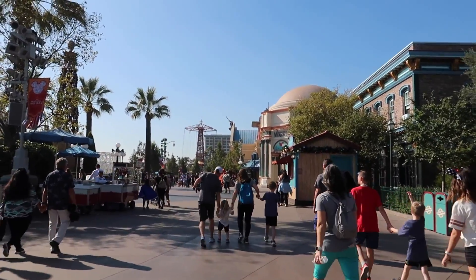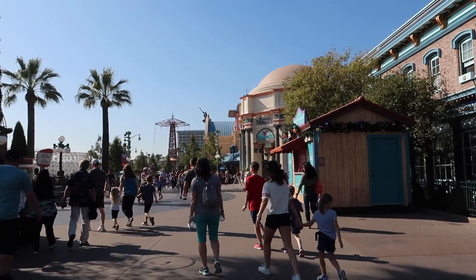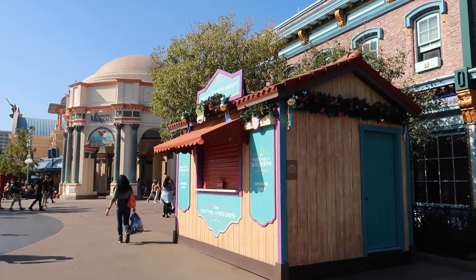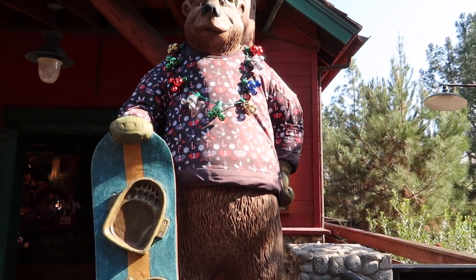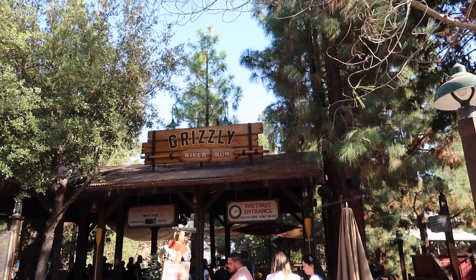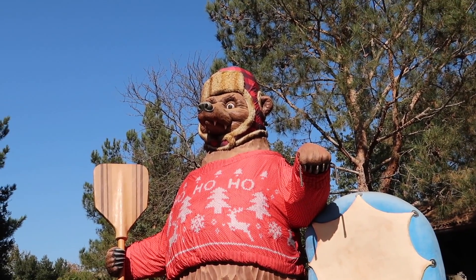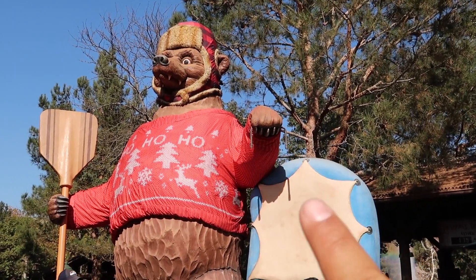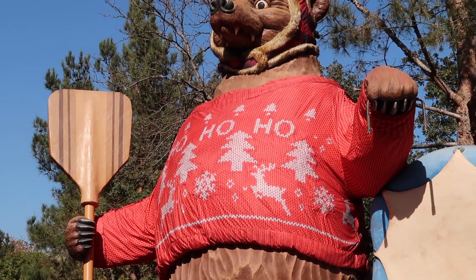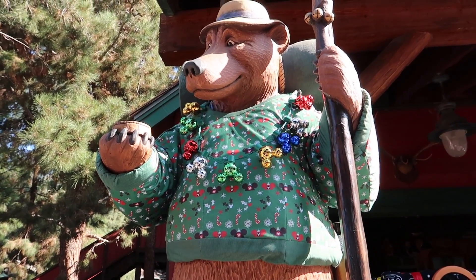I asked one of the cast members what the cost was going to be for the lanyard. She said that nothing's been unveiled just yet. Last year I think it was $55, which is a pretty hefty price, but it might go up as has been the trend at Disneyland. The bears are already sporting their Christmas attire. Over here at Grizzly River Run, the big bear finally got his ho ho ho sweater, and it actually lights up at night. It's kind of funny because he still has where the pumpkin bucket would be — he has like the handle of it. I love the bears over here, especially during Christmas time.